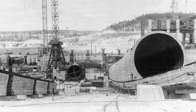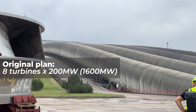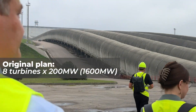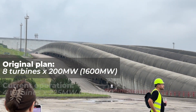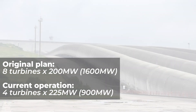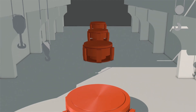For the original plan, the Soviets envisioned 8 units with each turbine generating 200 megawatts of electricity, for a total electrical capacity of 1,600 megawatts. But later this was reduced to 4 units with an increased capacity of 225 megawatts per turbine. The first unit began operating in 1992, while the fourth came online in 1998.